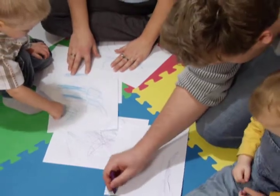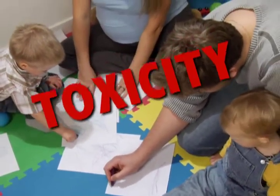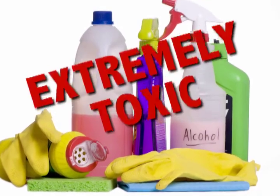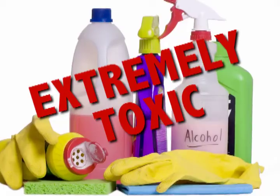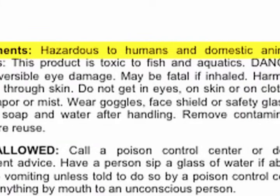But there's another vital consideration for any disinfectant used in a daycare environment: toxicity. Traditional disinfectants, including bleach, are extremely toxic. Just read the warning on their labels — hazardous to humans and domestic animals.